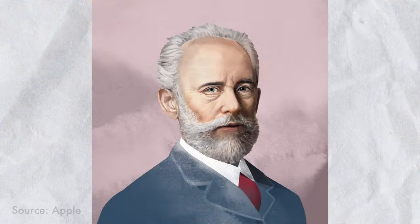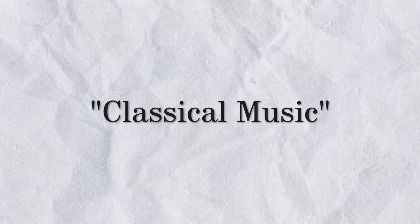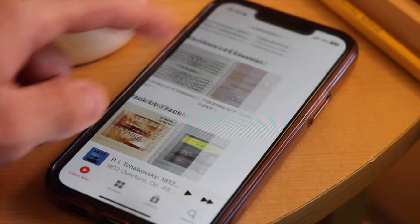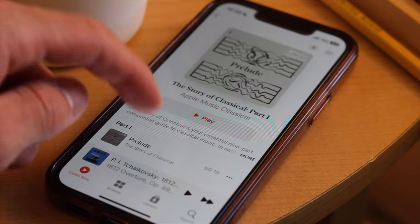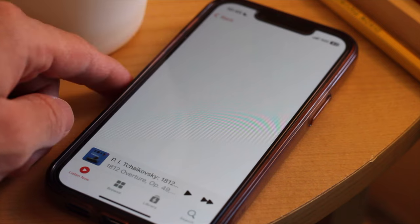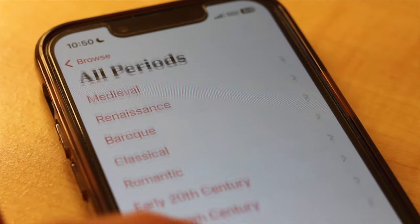Apple also supplies portraits and biographies of some popular composers. I think Apple did a great job at making classical music seem more accessible and approachable in their app by creating curated and guided playlists, like The Story of Classical, which serves as a companion guide through several eras of Western music history, from the medieval period to the 21st century.